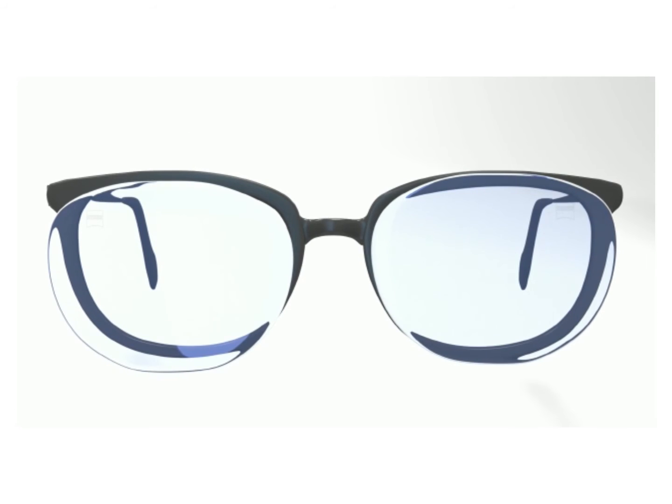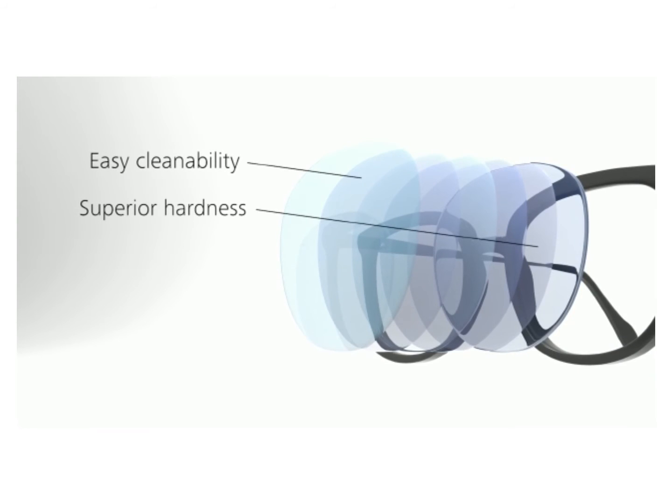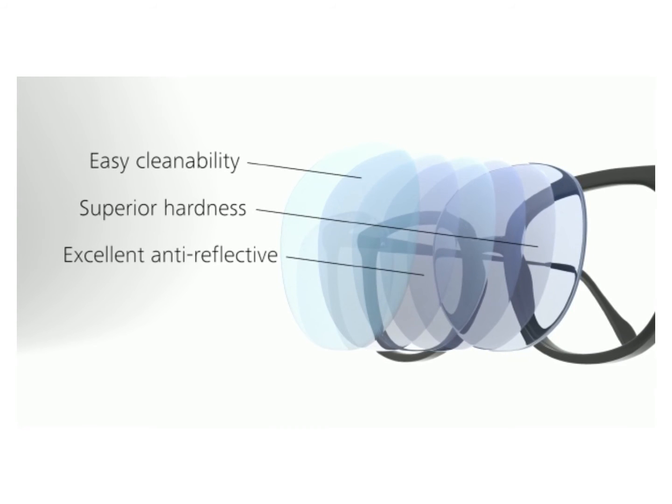The premium ZEISS DuraVision Platinum coating consists of several layers, providing easy cleanability, superior hardness, and excellent anti-reflective properties.